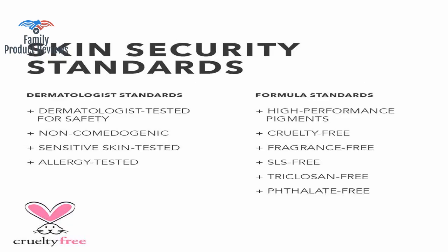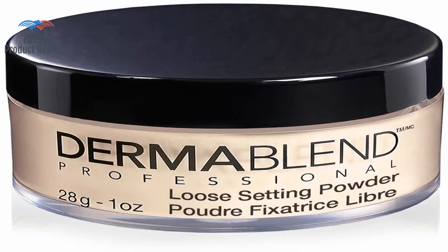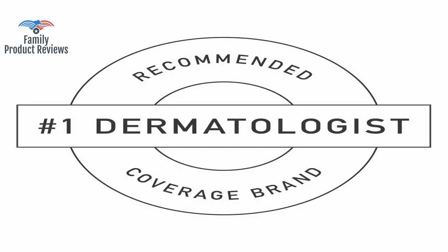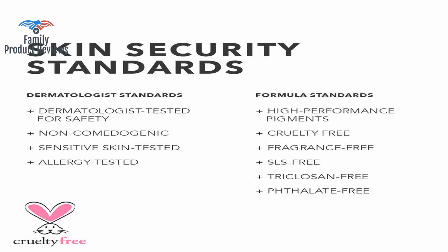Great, but you can see a little bit of white from the powder, which might not work out for people with darker skin tones. However you choose to get it, setting powder brings out the best longevity for Dermablend products.